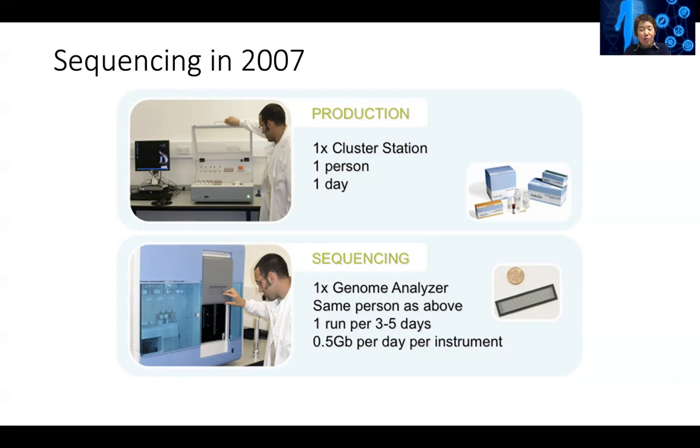This is different in that we don't sequence one sequence at a time — we can sequence millions of sequences at the same time.